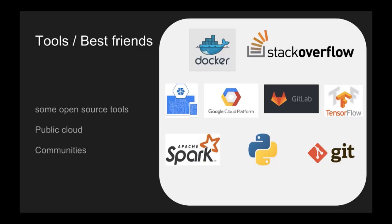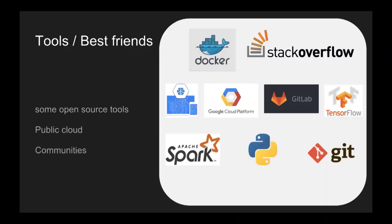Those are my best friends. I use Docker every day, Stack Overflow every day, Cloud Machine Learning and Google Cloud Platform every day. I use clusters of computers, GitLab for continuous integration, and TensorFlow as a deep learning tool. You may use other tools, but to give you a landscape: we also use Apache Spark, Python, and Git. We have all of this framework and all of these tools because we need to go to production.